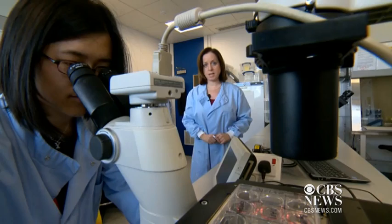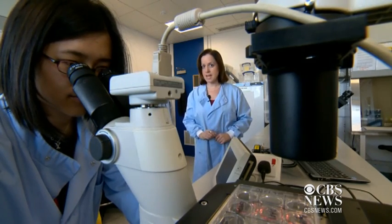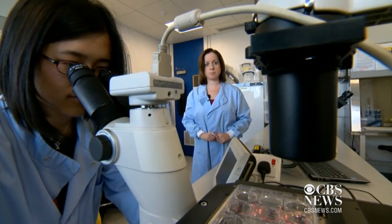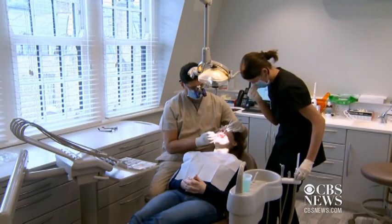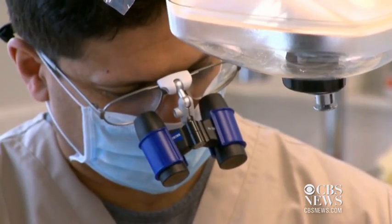Researchers say it could be many years before what was achieved in this lab could be made readily available to patients sitting in the dentist's chair. Dentist Raj Alwalia says he's excited about the possibility: "I can't see why you would ever want anything other than your own tissue to recreate your own body again."